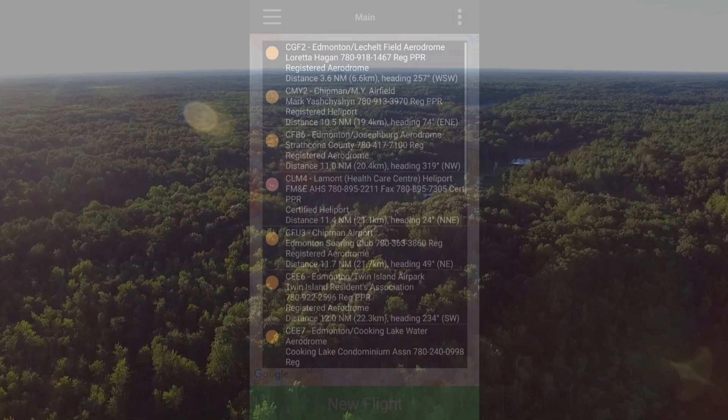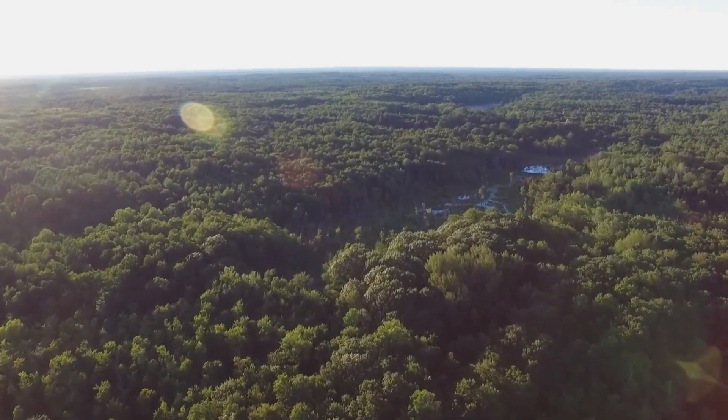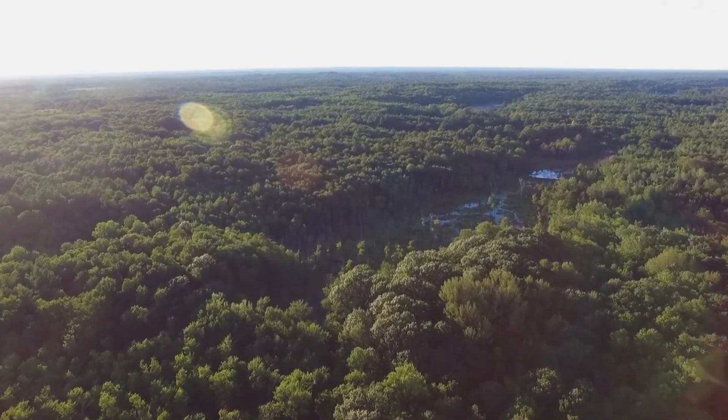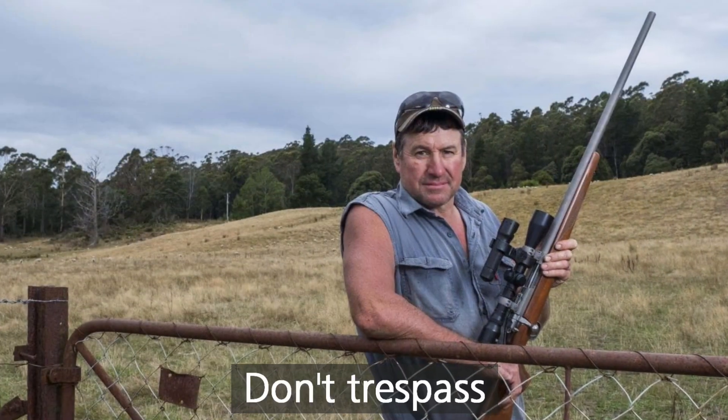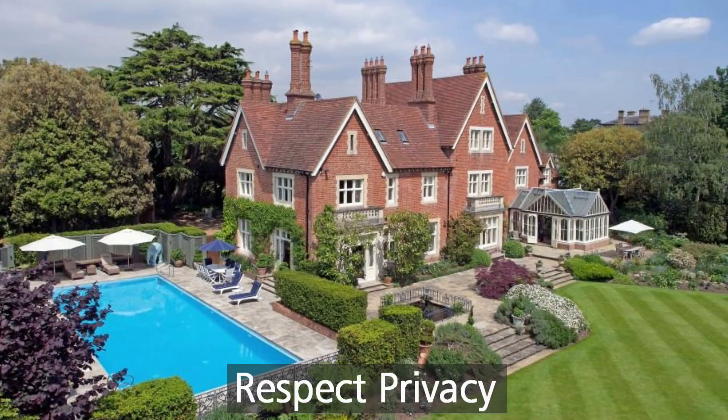While these aren't strictly drone rules, you should keep two other things in mind. First, don't land or take off from someone else's property — that's trespassing. And respect people's privacy.